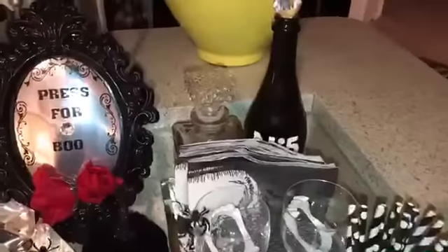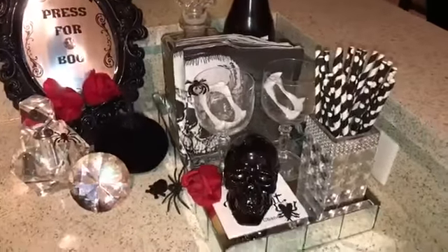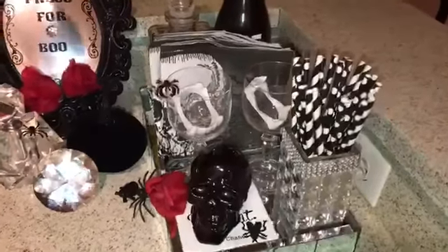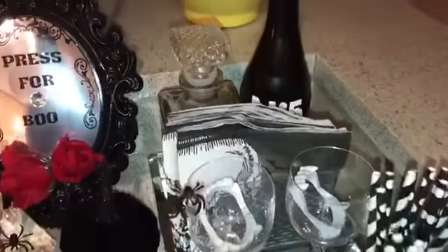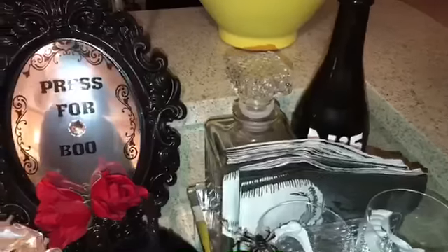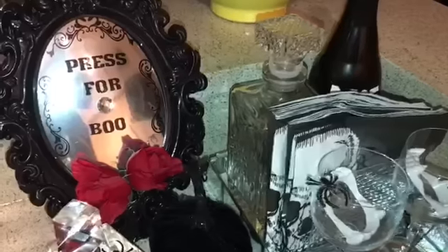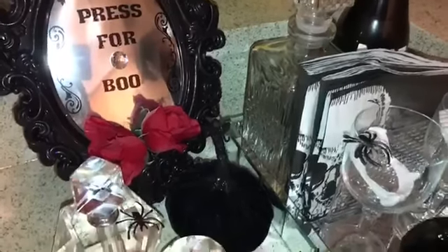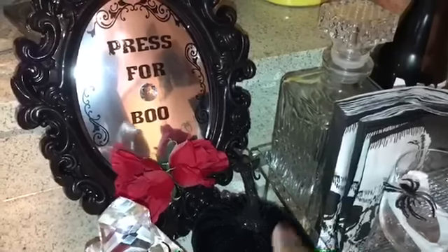Okay queens and kings, so this is how it turned out. I got to say I love it — the pops of red are really just doing it for me. I love how I placed everything over here. I did another one of those press signs, but this one says 'press for booze,' which I thought was very cute. I just placed some flowers down there.